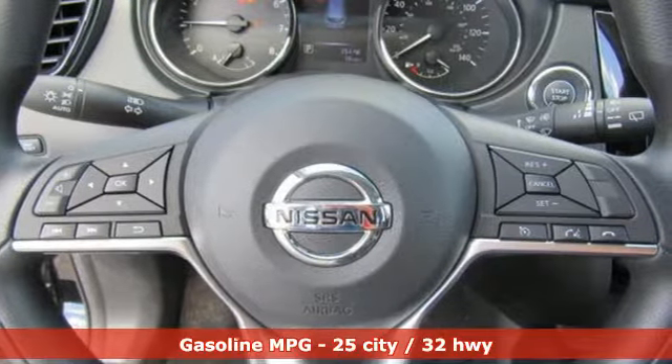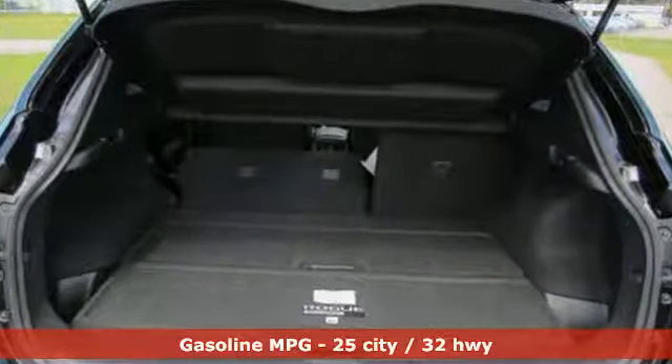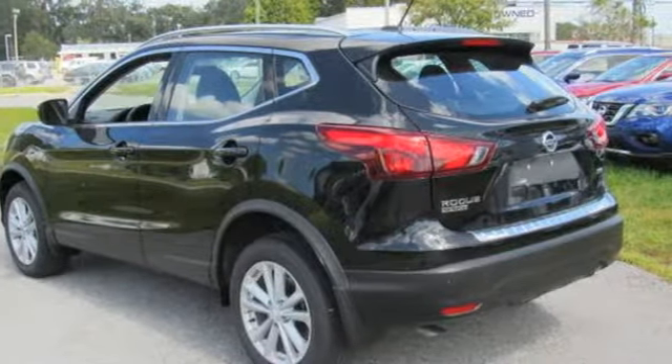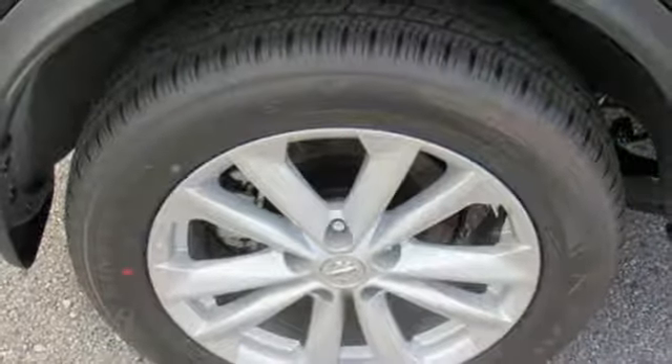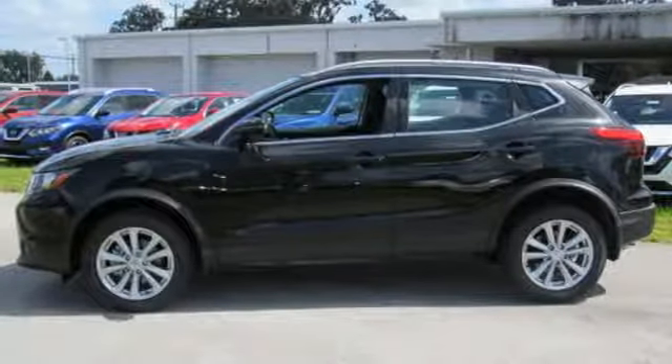Inline 4-cylinder engine, manual tilting steering column, streaming audio, manual telescoping steering column, wireless phone connectivity, voice activation, aluminum wheels, tire fill assistant, and external memory control. There's even more to see in person.